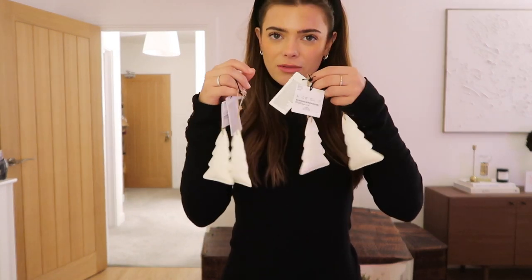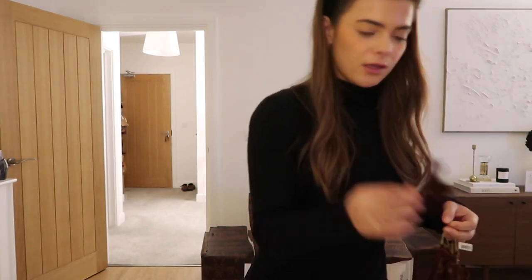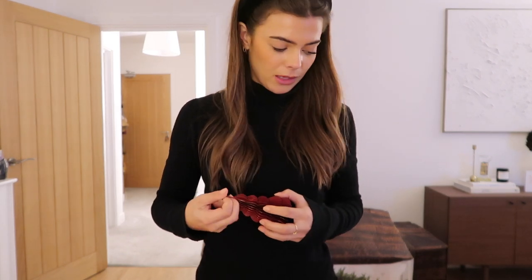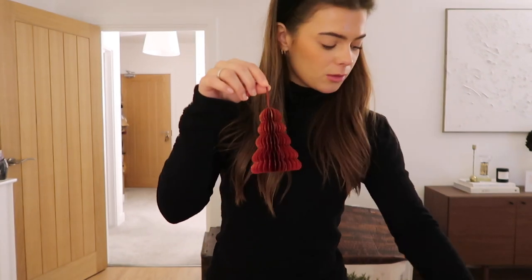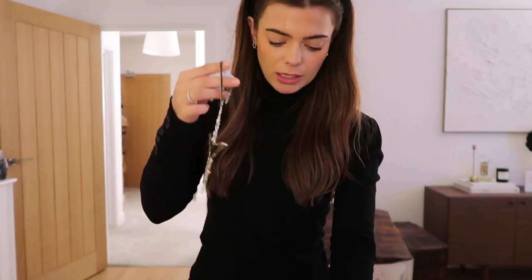Then from H&M Home I also got these Christmas tree decorations — these come in a pack of two and they're only £1.99, they're like little cushions. Then last year I also got these deer — I think these are just from a random website online but they're so cute, little brown deer. I got four of those but one of the strings has come off so I need to find something to restring that one. And then also last year I got these trees — I think these might be from Firm Living. They're like little Christmas trees that fold up small so they don't get damaged when you put them away, and they've got little magnets, and when you fold them out they create the tree. Very cute.